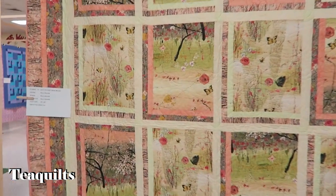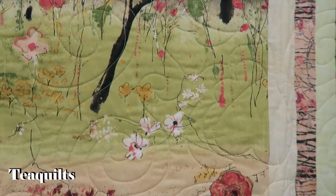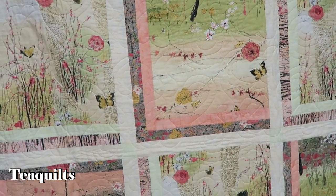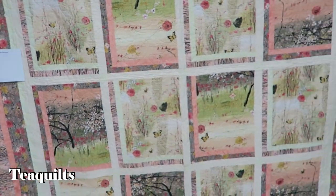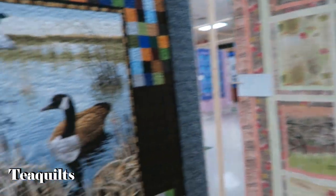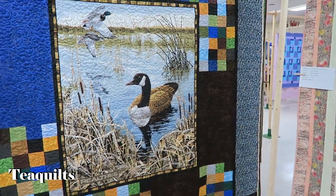Very nice — looks like a panel quilt. It's a very pretty panel, and it is Dream Blossoms by Sherry Beckwith. Another panel quilt by Bernice Kessinger, quilted by Kelly Davis.